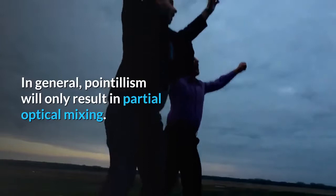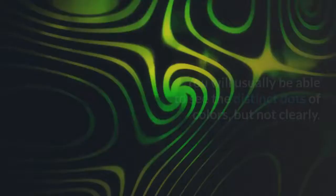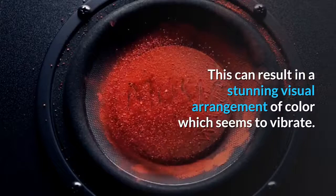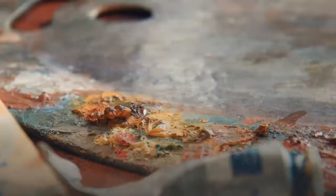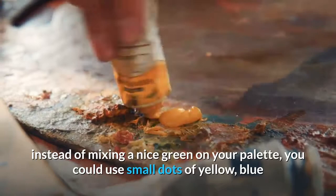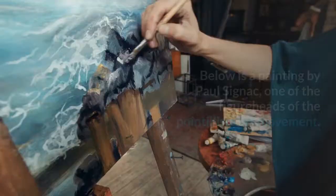In general, pointillism will only result in partial optical mixing. You will usually be able to see the distinct dots of colors, but not clearly. This can result in a stunning visual arrangement of color which seems to vibrate. So if you want to paint an area of green, instead of mixing a nice green on your palette, you could use small dots of yellow, blue, and green to create the appearance of green. The resulting green will depend on the proportion of different colors you use.